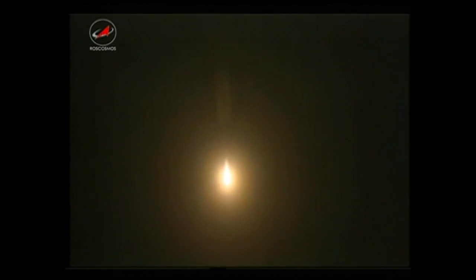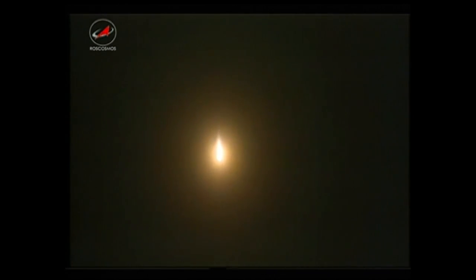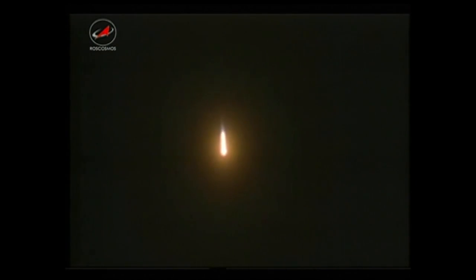One minute into the flight, everything looking good. The four strap-on boosters will separate within the next minute. All reports are good. Progress resupply craft heading in the fast lane to the International Space Station. All of the Soyuz booster parameters are operating normally. The Soyuz booster and the Progress 52 cargo craft arcing out to the northeast in excellent shape.